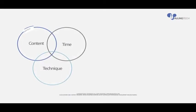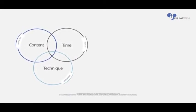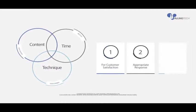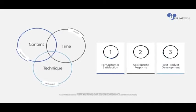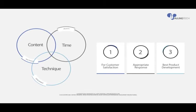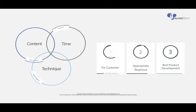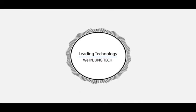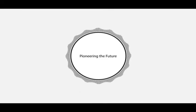Injung Tech is doing its utmost to obtain customer satisfaction and confidence with a company policy of satisfaction management, on-time and rapid time management, and technology management for top quality product development with swift after-sale service. We at Injung Tech will be a company trailblazing the future with a one step ahead technology.